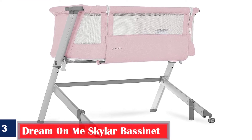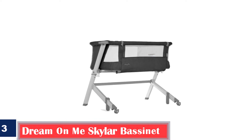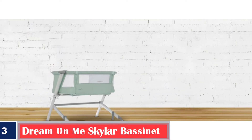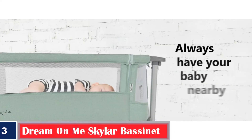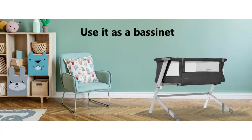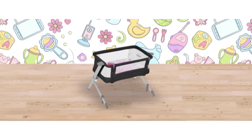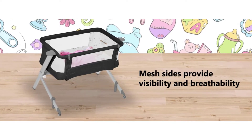Number 3. Best for Easy Attachment: Dream on Me Skylar Bassinet. This bedside sleeper's distinctive legs make it easy to maintain an upright position. The legs are designed to fold both outwards and inwards, allowing the bedside co-sleeper to be as close to the bed as possible. Its zip enables you to quickly convert it from a bassinet to a baby bedside cot. It has five height adjustment options and is suitable for babies up to six months.